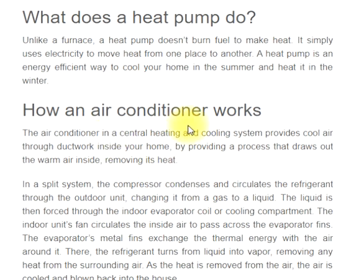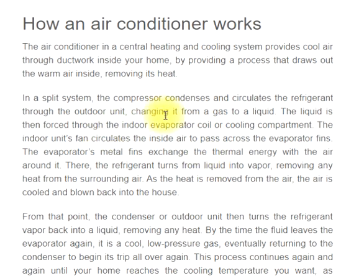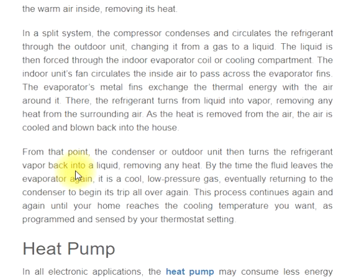How an air conditioner works: The air conditioner in a central heating and cooling system provides cool air through ductwork inside your home by drawing out the warm air inside and removing its heat. In a split system, the compressor condenses and circulates the refrigerant through the outdoor unit, changing it from a gas to a liquid. The liquid is then forced through the indoor evaporator coil or cooling compartment. The indoor unit's fan circulates the inside air to pass across the evaporator fins, which exchange thermal energy with the surrounding air. The refrigerant then turns from liquid into vapor, removing heat from the surrounding air.